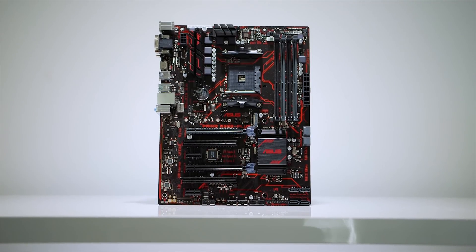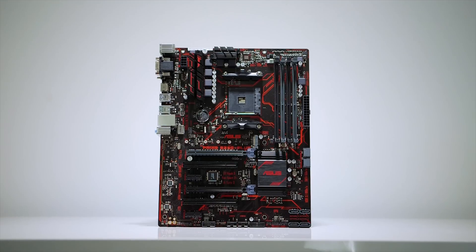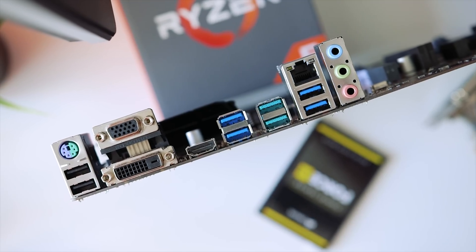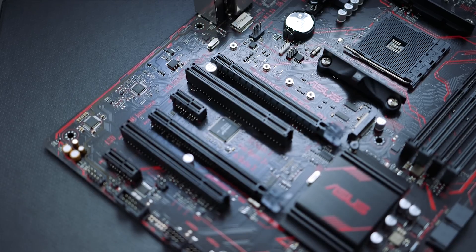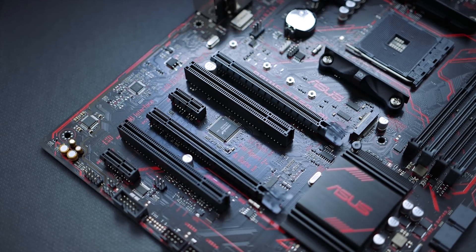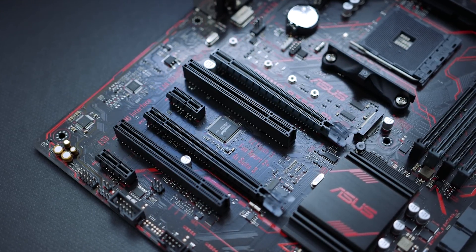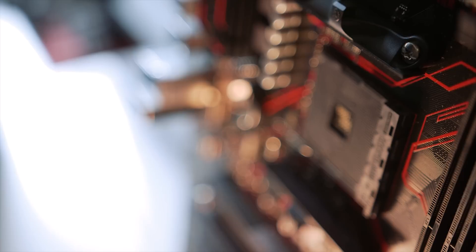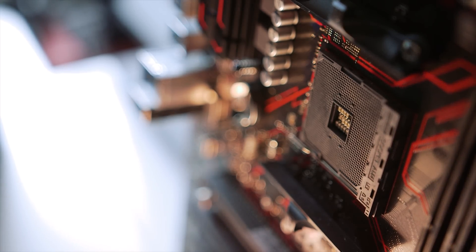Housing the 1600X is the Asus Prime B350 Plus motherboard. For $100, it packs features like an NVMe 4X M.2 slot, two native USB 3.1 Gen 2 back panel connectors, and six SATA 6Gbps ports. It supports Crossfire but not SLI. I would highly recommend a single GPU solution, because if you plan on going Crossfire or SLI along with adding third-party PCIe cards, you might want to step up to the X370 chipset to take advantage of those PCIe lane speeds, which would obviously add cost.